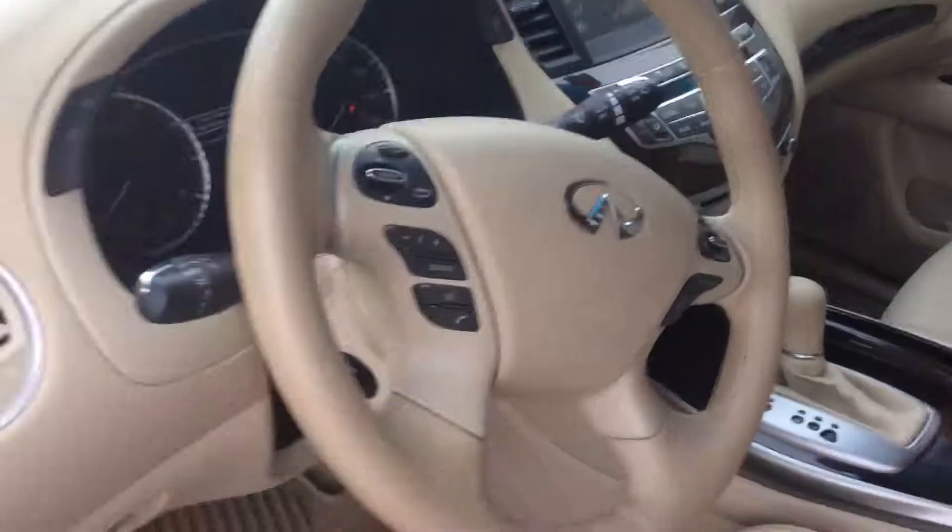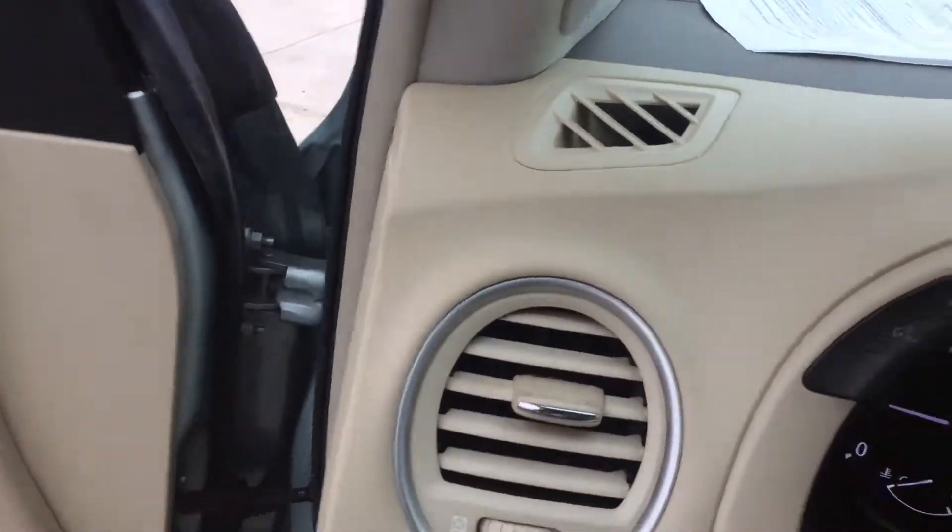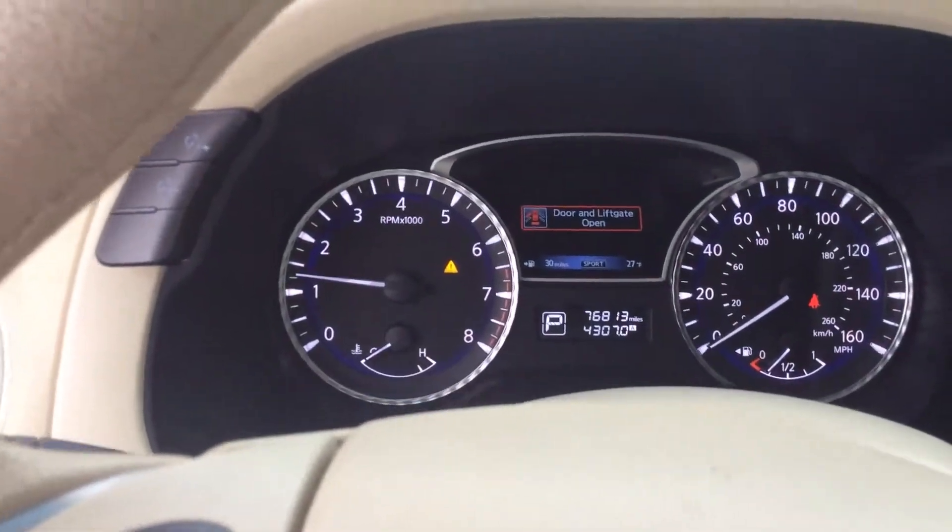It's got a panoramic roof, which is the glass top — it's got two glass tops on top of it. Low miles, 76,000 for a 2013.